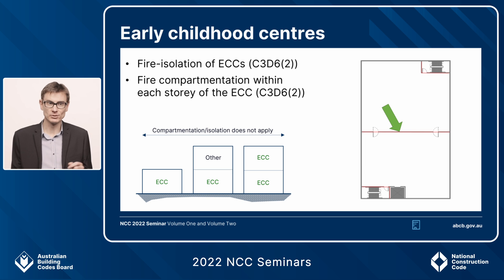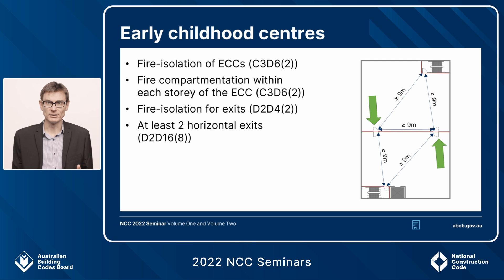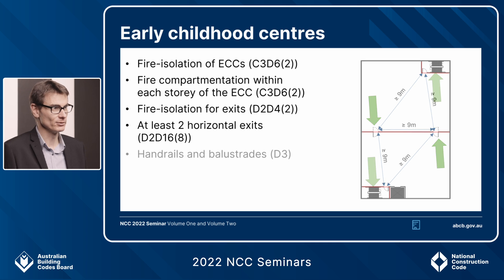Next is compartmentation within the storey itself — each storey of the centre needs to be separated into at least two fire compartments. This applies only to ECCs at height, not to single-storey or double-storey direct-egress centres. Regarding exits: exit stairs or ramps need to be fire isolated — again only for centres at height. For horizontal exits, each compartment must have at least two horizontal exits at least nine metres from one another and from any other exit, and must be able to accommodate the entire storey population. These provisions enable staged evacuation, buying time for assisted evacuation of vulnerable occupants.